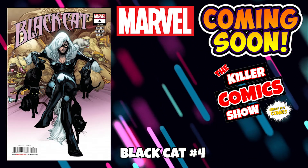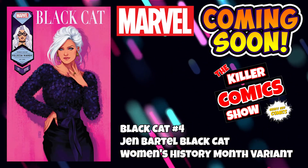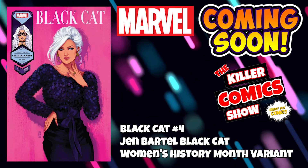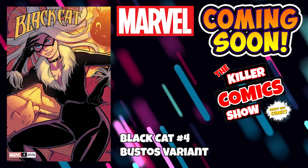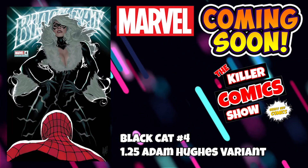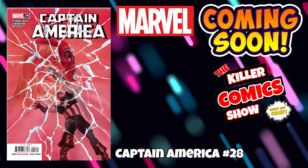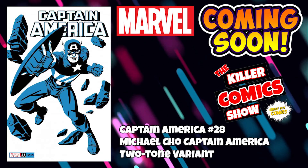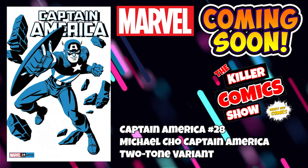Black Cat makes her appearance this week with issue 4. We've got a Jen Bartel Women's History Month variant — this is amazing — a Bustos variant, and a 1-in-25 Adam Hughes variant which is pretty sweet. Captain America issue 28 is out this week as well, with a Michael Cho two-tone variant cover.